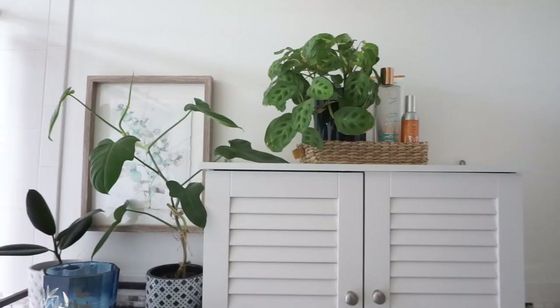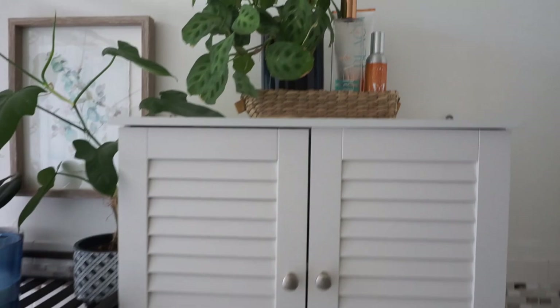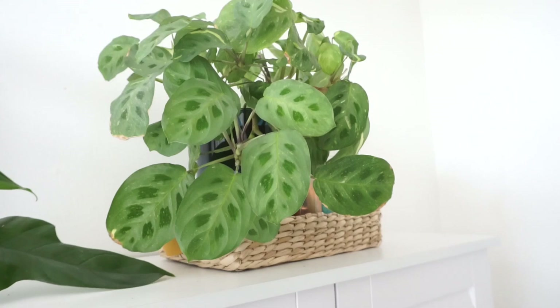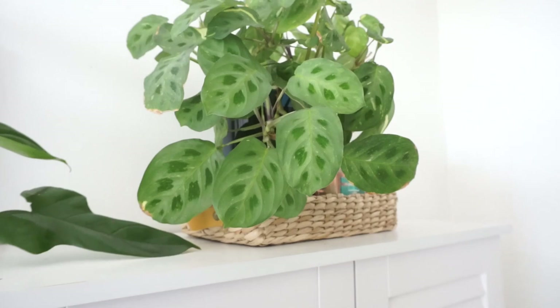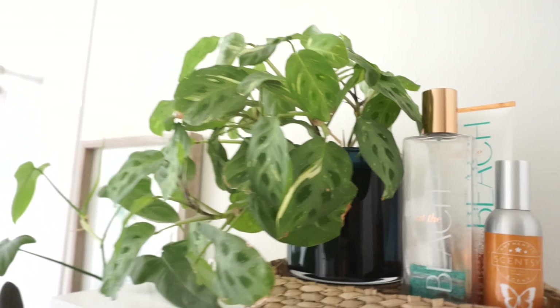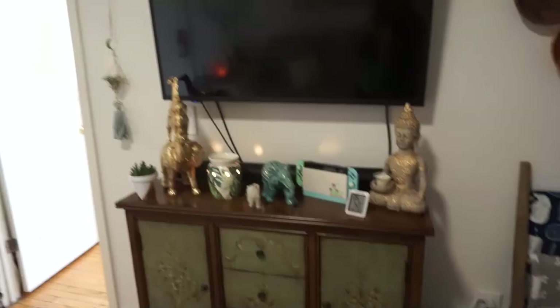Right next to it, on top of the over-the-toilet storage, I have my variegated maranta. I think it's been liking the super high humidity in here — me and my boyfriend shower twice a day so it's always steamy. I don't think it's growing as fast as it was in the bedroom, and it's getting diffused light through the sheer shower curtain. I think it's doing okay. So those are the three plants I have in my bathroom.